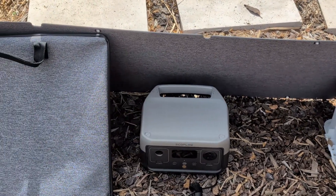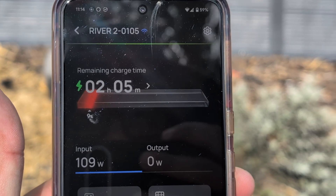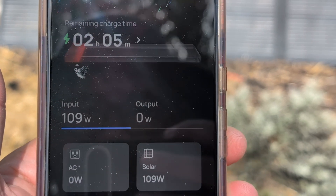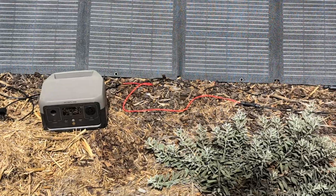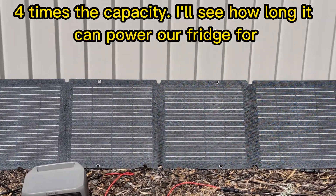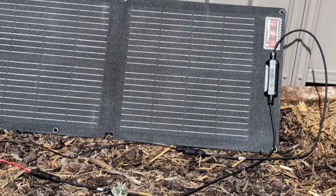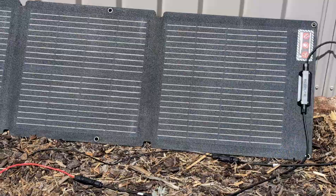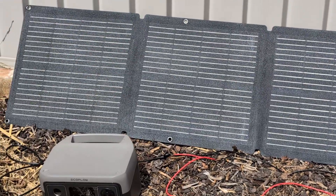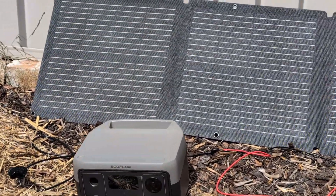What about a bigger battery? I asked EcoFlow and they were kind enough to send me the new EcoFlow Delta 3 Plus, which has a much bigger capacity than the River 2 — 1024 watt hours — and it weighs a hefty 12.5 kilos. So it's about as heavy as you could realistically have a portable battery for one person to move around easily. All of the EcoFlow batteries are made with LFP battery chemistry, so they're really safe and can be charged from zero to a hundred several thousand times without any issues or safety problems.